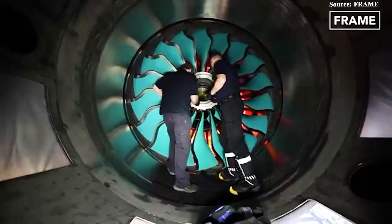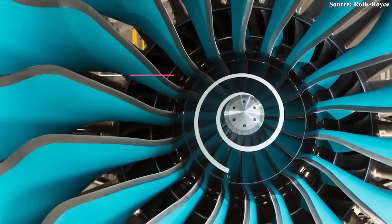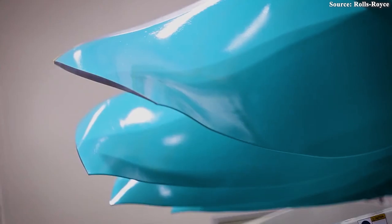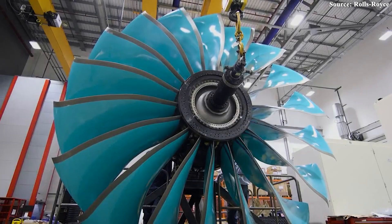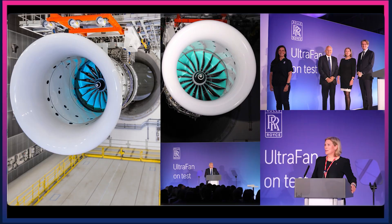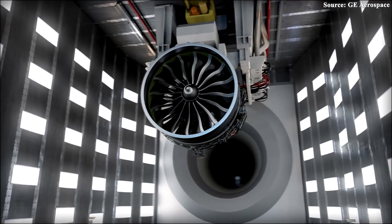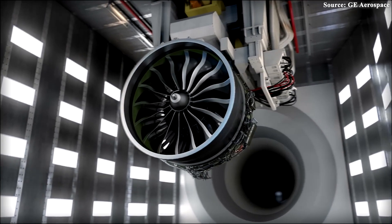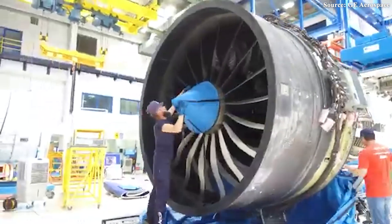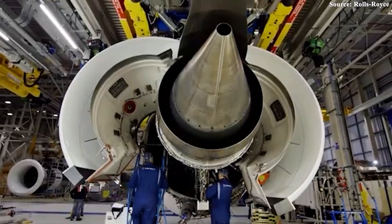One standout feature of this next-generation engine is its fan, which marks a significant departure from traditional all-metal designs. Made from carbon composite materials with titanium leading edges, the Ultrafan's fan is not only visually striking, but also up to 340 kg lighter per engine compared to earlier models. The gearbox reduces rotational speed and load, allowing the fan to reach an astonishing diameter of 140 inches — making it the largest in the industry, exceeding the GE9X by nearly 4% and making it the world's biggest turbofan. For comparison, the fan on Boeing's GE9X for the 777X measures 134 inches, while the Trent XWB appears modest at just 118 inches.